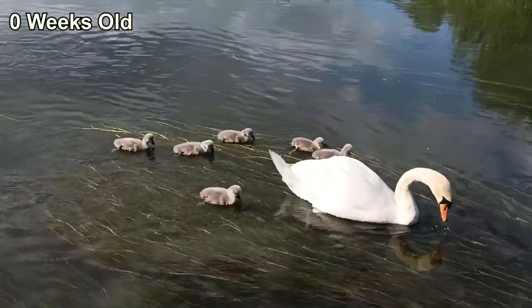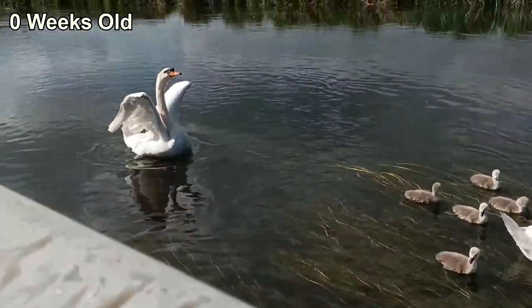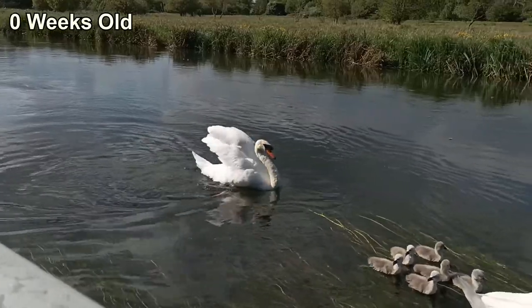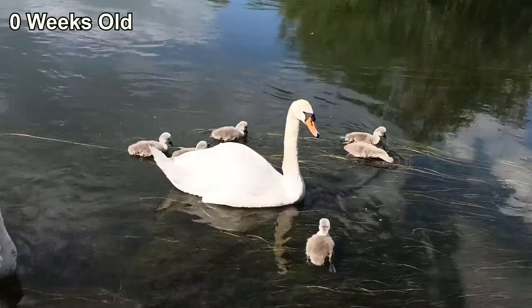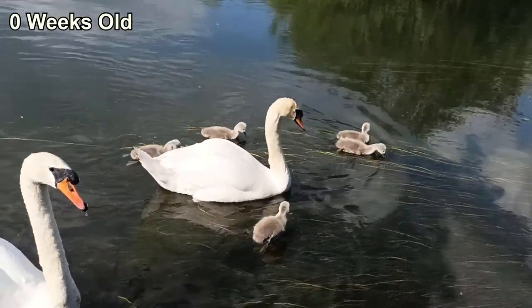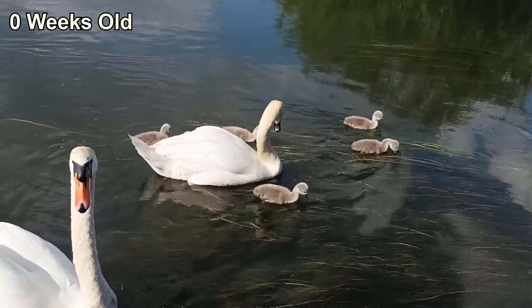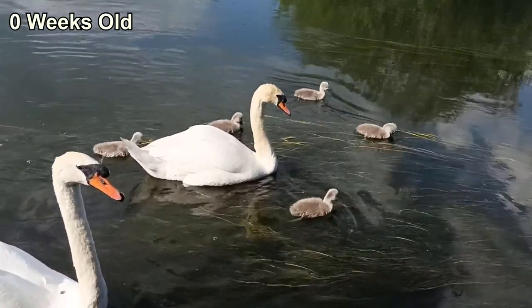Their gray color is thought to be a signal to the parents that they still need caring for, as opposed to the white of an adult that signals a potential mate or a rival. The fathers are the first defense for this family, with the mother defending the cygnets from further back. At this stage the father wasn't used to me and was wary, constantly putting himself between me and the babies, so I made sure to keep enough distance from them that they were comfortable staying where they were.